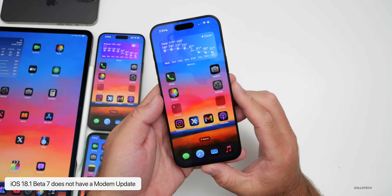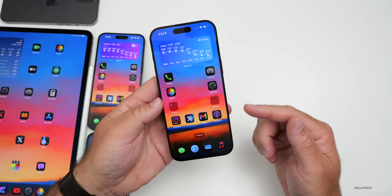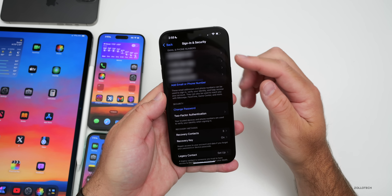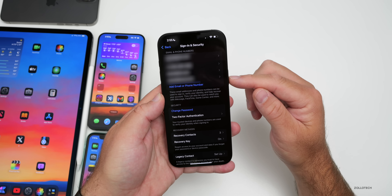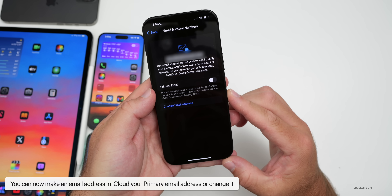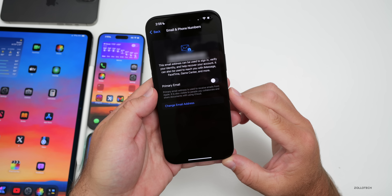We don't have a modem update going from beta 6 to beta 7, so no change there. As far as new features, one significant addition: if you go into Settings, tap your name, then Sign-In and Security, under Email and Phone Numbers you now have the option to change your primary email address — something we didn't have before. It says the primary email address is used to receive emails from Apple and is visible to people you collaborate and share documents with using iCloud. I think that's a great addition many people have wanted for a long time.